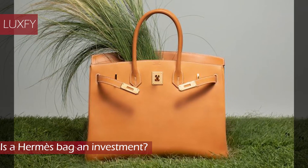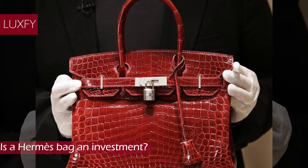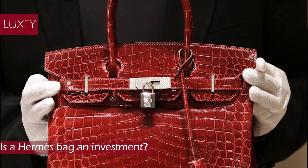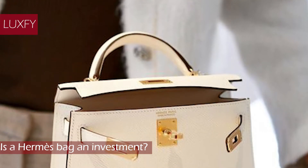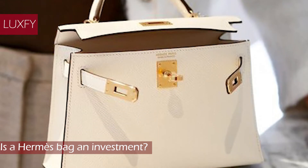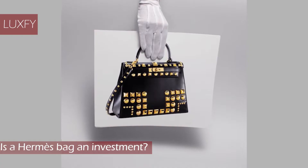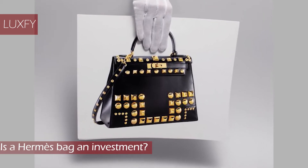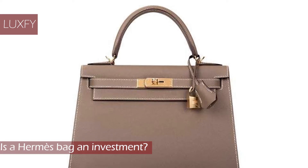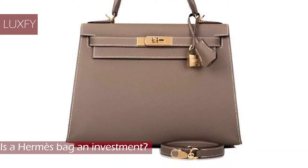Is a Hermes bag an investment? The continued world record-breaking prices of the bags selling at auction prove that the secondary market is speeding up rather than slowing down. A study released by Bag Hunter in 2017 showed that the value of the Hermes Birkin has increased 500% in the last 35 years — an increase of 14% each year. Investing in a Birkin or Kelly is now historically safer than investing in the stock market. While shares regularly fluctuate depending on the economic climate, the Hermes bag has never lost its value. Instead, it continues to rise steadily year after year.